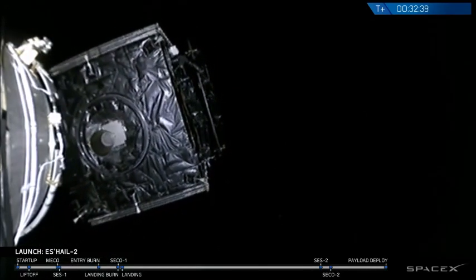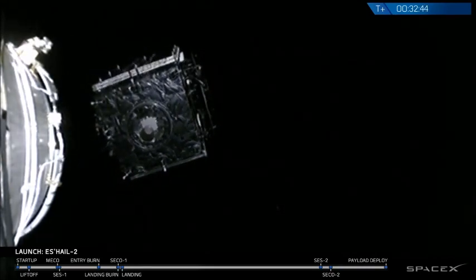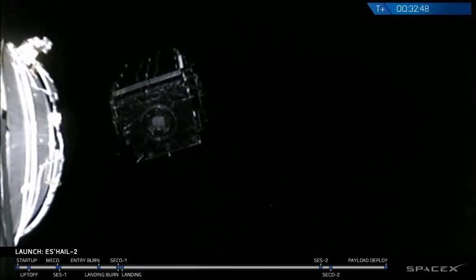Spacecraft separation confirmed. And there it is — a beautiful sight as S-Hale-2 floats away, again to provide communications from geostationary orbit.